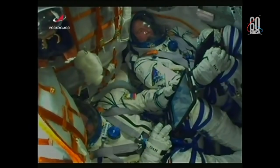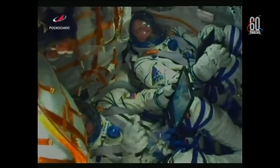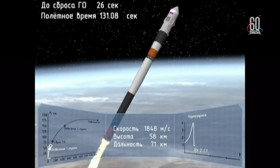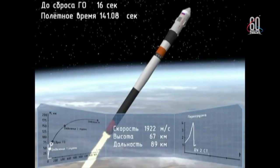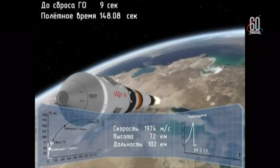Everything is well on board. The crew is feeling well. View here of the Soyuz making its way into space. Everything looking good, proceeding nominally. The escape tower for the Soyuz has now been jettisoned. Everything continuing nominally — the four strap-on boosters have been jettisoned and have completed their job, dropped away at an altitude of 28 statute miles. Soyuz traveling about 3,350 miles an hour.